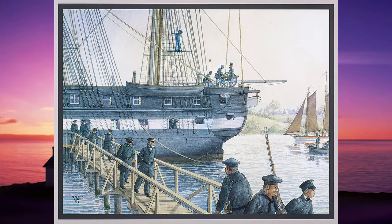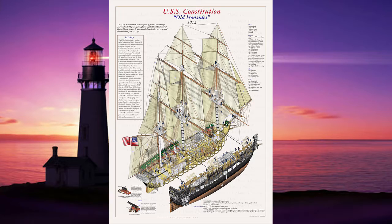Every year she is taken out of her berth, out into the harbor in Boston, and turned so that the weathering on each of her sides remains even.